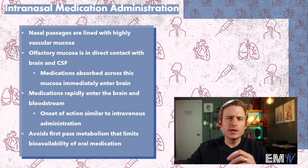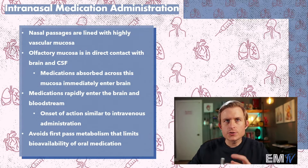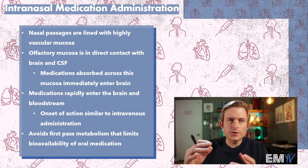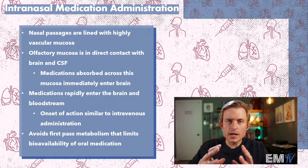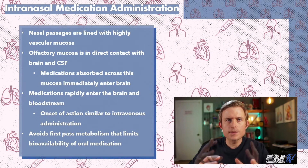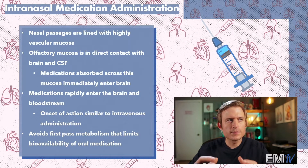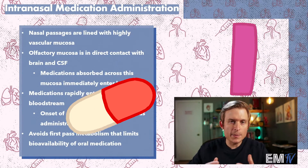You may be asking yourself, how is it possible that these medications can be delivered intranasally and still be effective? The nasal passages are actually lined with highly vascular mucosa, and the olfactory mucosa, which is at the top part of the nasal passages, is in direct contact with the brain and cerebral spinal fluid. So the medications absorbed here actually cross that mucosa and are immediately delivered to the brain and central nervous system. Because of this speed of delivery, the medication's onset is very similar to medications administered intravenously. And unlike oral medications, intranasal medications avoid first-pass metabolism that happens in the gut.